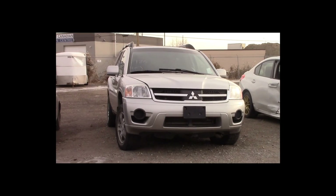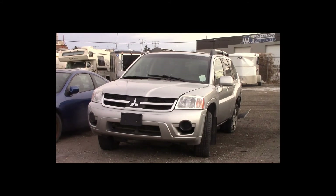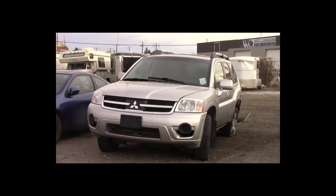Lot number 186 is a 2008 Mitsubishi Endeavor. This vehicle is a V6 4x4 with an automatic overdrive. It is loaded: heated seats, power sunroof.